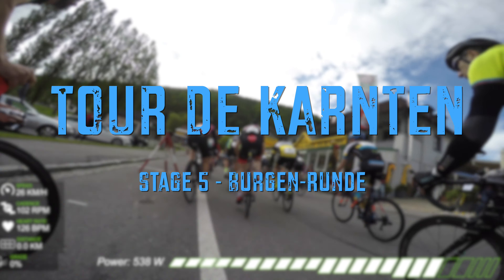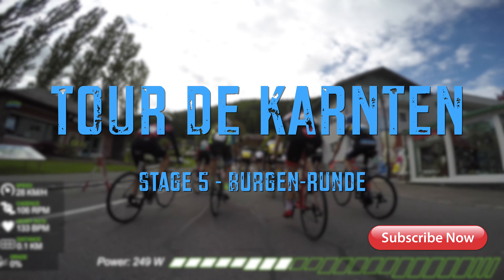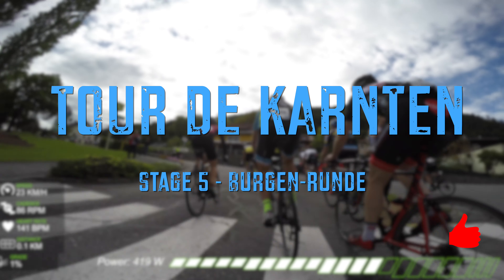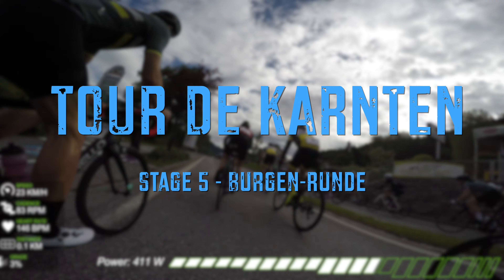Before we start, as usual, make sure to subscribe to my channel, hit that notification bell, and don't forget to like this video — it does really help the channel and the video itself.